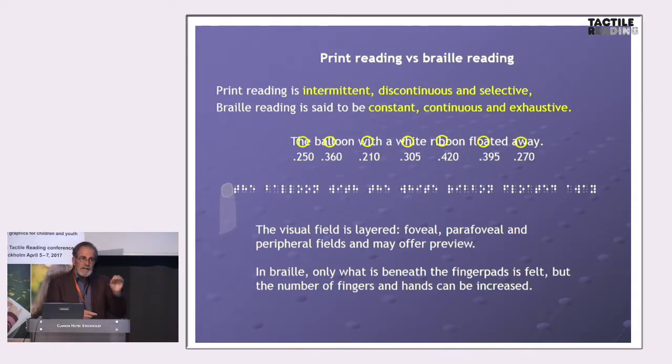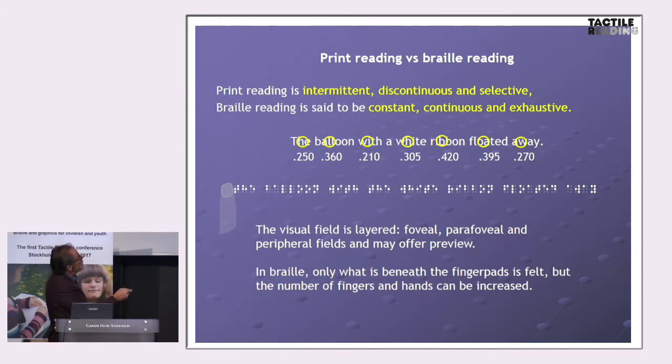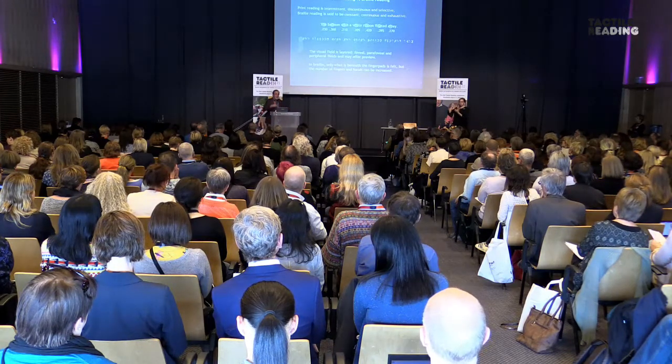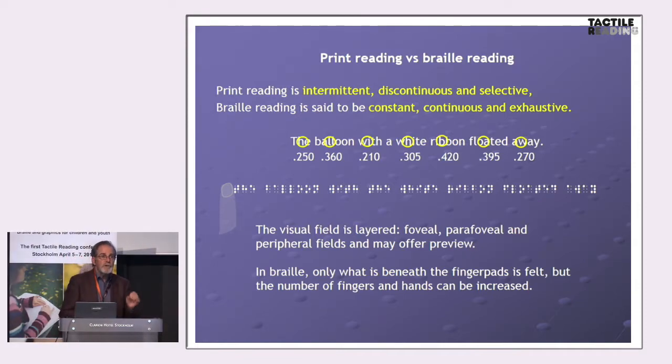Anybody who can read braille as fast as a print reader — and I've come across a couple, 250-plus words per minute — they move along a line of text in a supposedly constant, continuous, and exhaustive way. Unlike print readers, braille readers are thought to move at a more constant speed. The contact is continuous, because it is the contact, as David Katz reminded us, which gives us access to that world. And it is exhaustive — braille readers tend to read almost all of the line. They don't leave it to chance by skipping, as print readers often do.